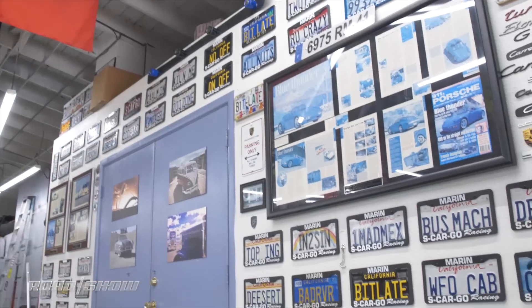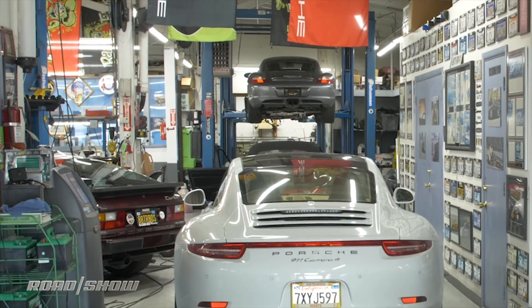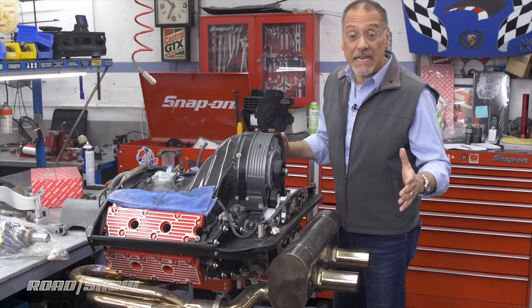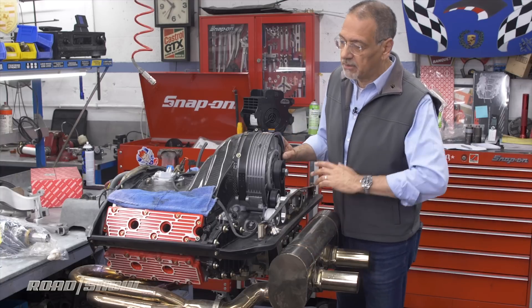Escargo is a well-known Porsche performance shop in Marin County, California. They love air-cooled engines around here. Let's compare and contrast. First of all, that big radiator we saw back at our shop, you won't find that in an air-cooled Porsche or a Beetle.